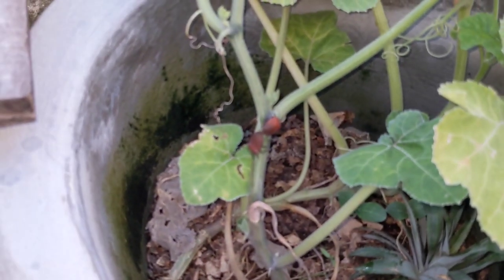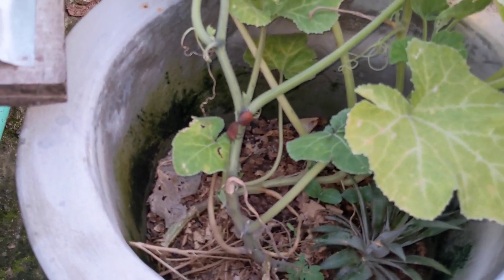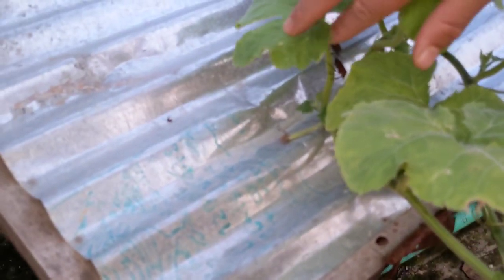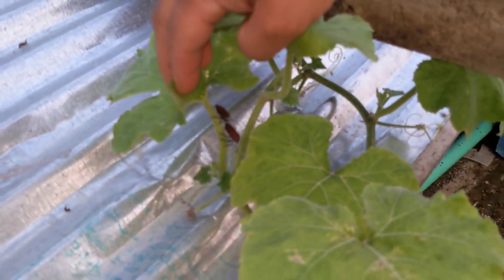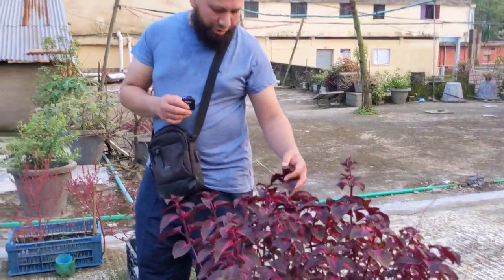Look at those insects! So a couple of shield bugs of some sort — I've never seen that colour shield bug before, there's another two there. And some plants for decoration — I love the foliage, I love the colours on these plants. Absolutely beautiful.